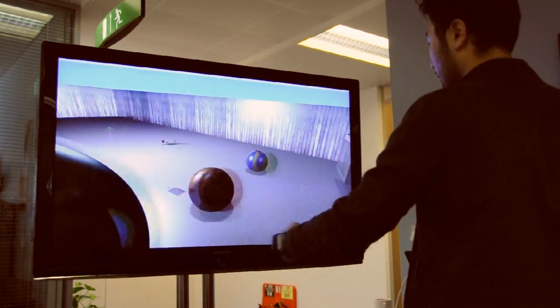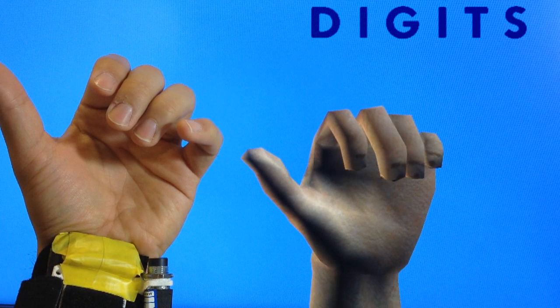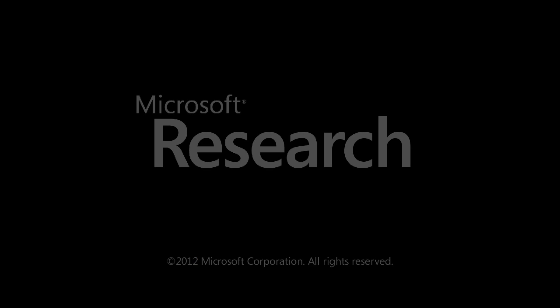We have presented Digits, a wrist-worn sensor that recovers the full 3D pose of the user's hand in real-time, while removing the need to cover the entire hand of the user. Thank you.